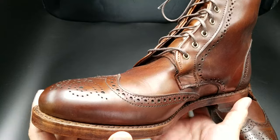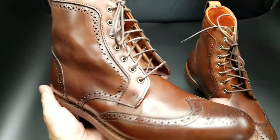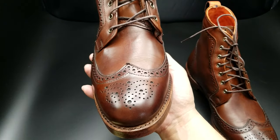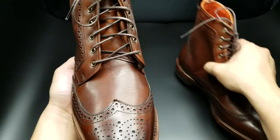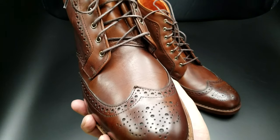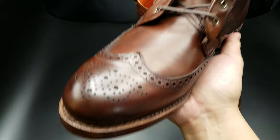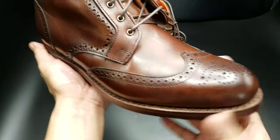You can send it to Allen Edmonds and they'll do a recrafting for you — replace the soles, the welt, whatever you need. I think the standard price is like $110. I also belong to a Facebook group, Allen Edmonds fans, and there's a guy named Beto who offers a recrafting service too. There are just so many other shoemakers and recrafting people that can do a great job. I've heard some horror stories from Allen Edmonds recrafting, though I haven't used the service myself. There's a plethora of experts that can do the recrafting for you.